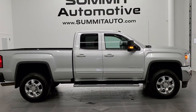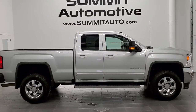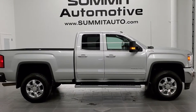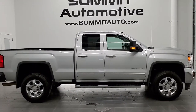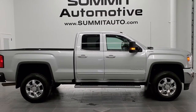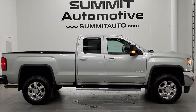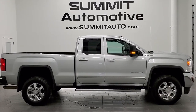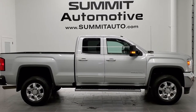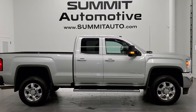Remember to like, subscribe, share, and click those bell notifications to get updates on the videos we do each and every day here at Summit Auto. You'll see a link to subscribe to our YouTube channel in the upper left, a link to more GMC Sierra 2500 videos in the upper right, a link to this vehicle on our website in the lower left, and a link to one of our latest videos in the lower right. We're super excited to help you with this ultra clean 2017 GMC Sierra 2500 double cab short box SLE1 in Quicksilver Metallic. Thanks for checking out the video.